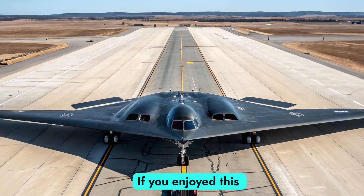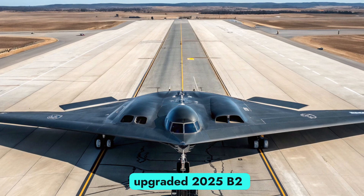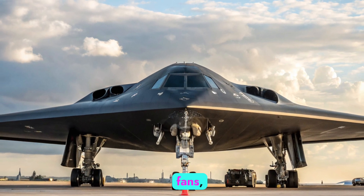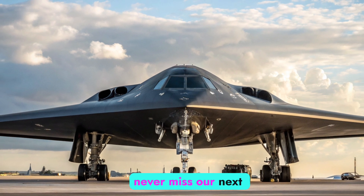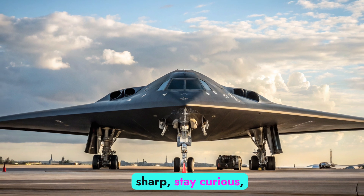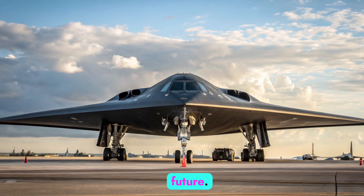If you enjoyed this deep dive into the upgraded 2025 B-2 Spirit, drop a like, share it with fellow aviation fans, and subscribe so you never miss our next big reveal. Until next time, stay sharp, stay curious, and remember the future.